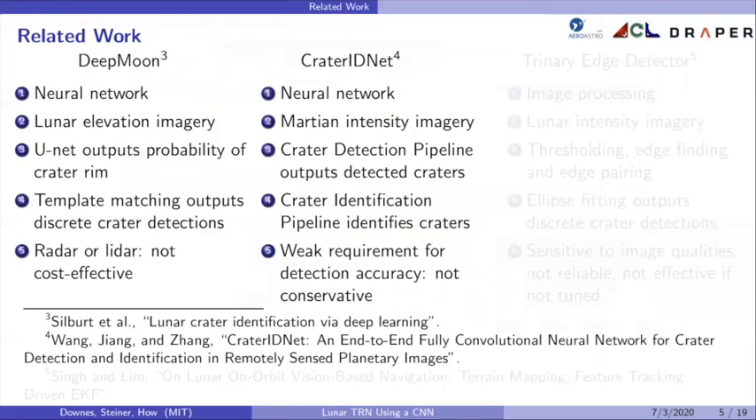Crater IDNet is another neural network-based crater detector that was trained on Martian intensity imagery. It consists of a crater detection pipeline, which outputs detected craters, and a crater identification pipeline, which matches detected craters to known craters. Its downside is that it has a weak requirement for detection accuracy, which makes it not very conservative in the crater detections that it reports.